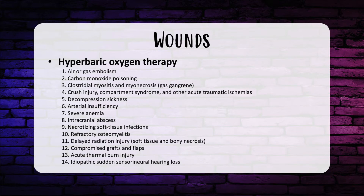Let's talk about approved uses of hyperbaric oxygen therapy. Indications include: (1) air or gas embolism, (2) carbon monoxide poisoning, (3) clostridial myositis and myonecrosis or gas gangrene, (4) crush injury, compartment syndrome, and other acute traumatic ischemias, (5) decompression sickness, (6) arterial insufficiency, (7) severe anemia, (8) intracranial abscess, (9) necrotizing soft tissue infections, (10) refractory osteomyelitis, (11) delayed radiation injury with soft tissue and bony necrosis, (12) compromised grafts and flaps, (13) acute thermal burn injury, and (14) idiopathic sudden sensorineural hearing loss.